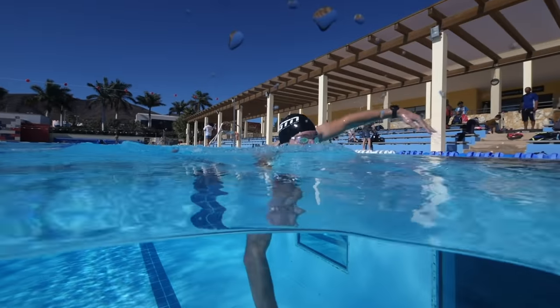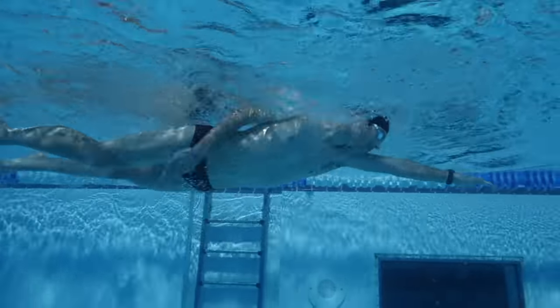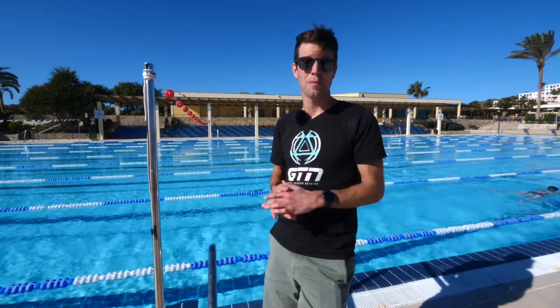On that note, why not also throw in some sighting, as we would in open water when we're trying to see where we're going? Just every so often, or every other length, do a little bit of sighting every few strokes.